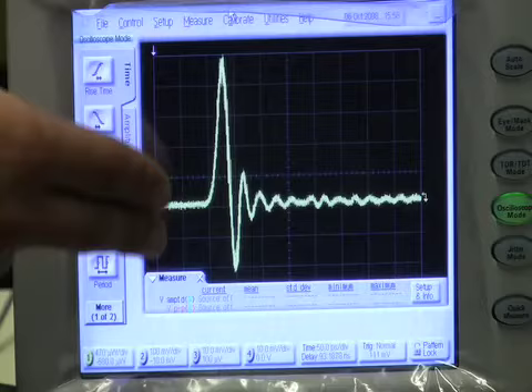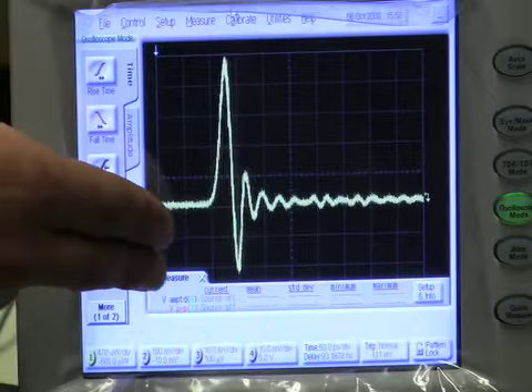The speed or the time of this avalanche process, we can measure it using a high-speed oscilloscope. The rise time and the fall time of this pulse response gives us a better idea about the performance of this avalanche photodiode.